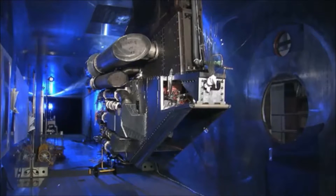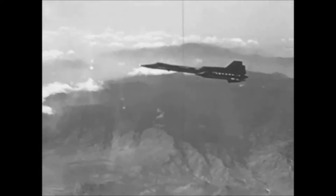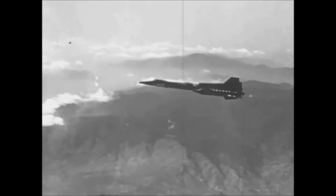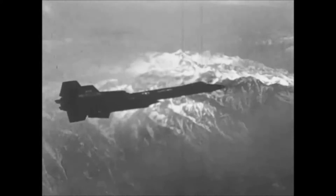You probably know the first TBCC-like engine without knowing it. It was the J-58, which powered the SR-71 Blackbird. Now the SR-71 had the same engine configuration as most fighter planes, a turbojet with an afterburner.